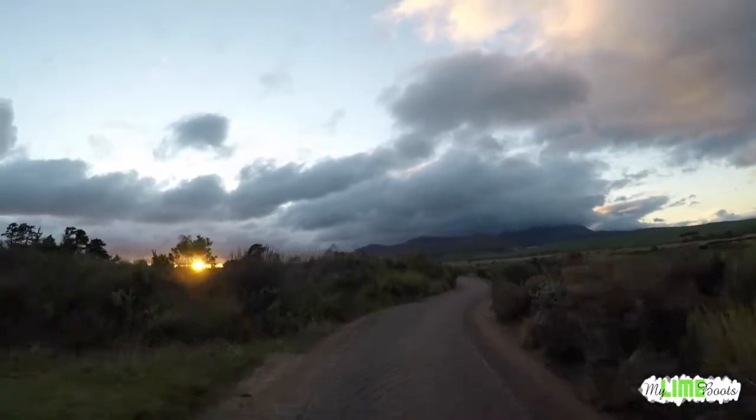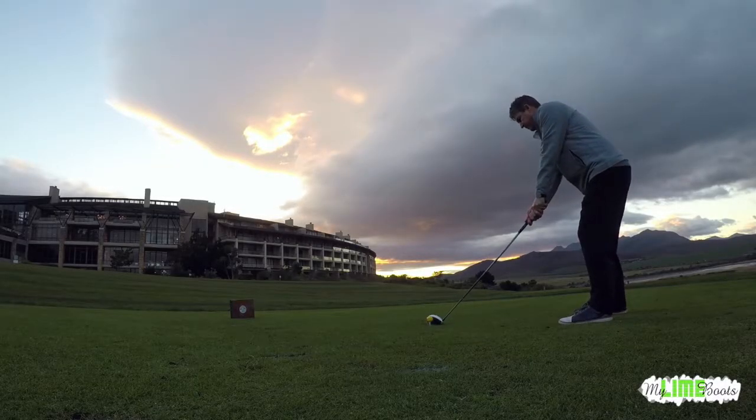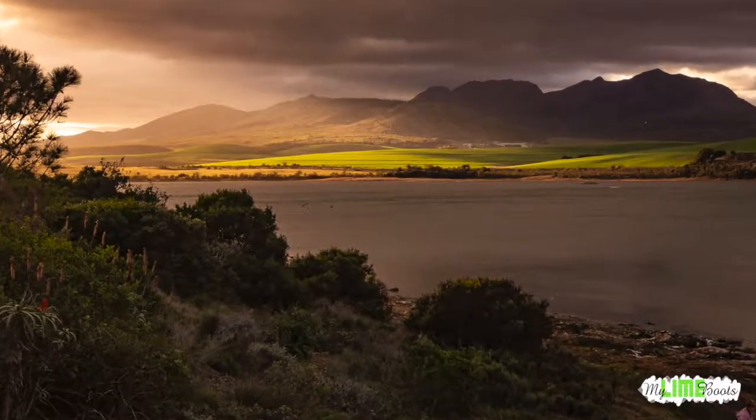The next morning, I tried my hand at a spot of golf with club manager Mike. It turns out I'm no good at golf, so I decided to stick with what I do best and captured the moody lagoon.